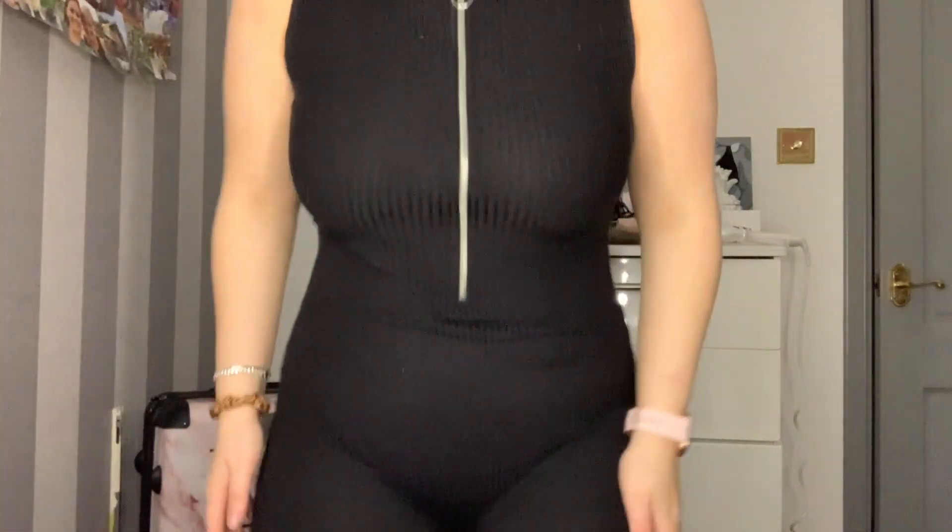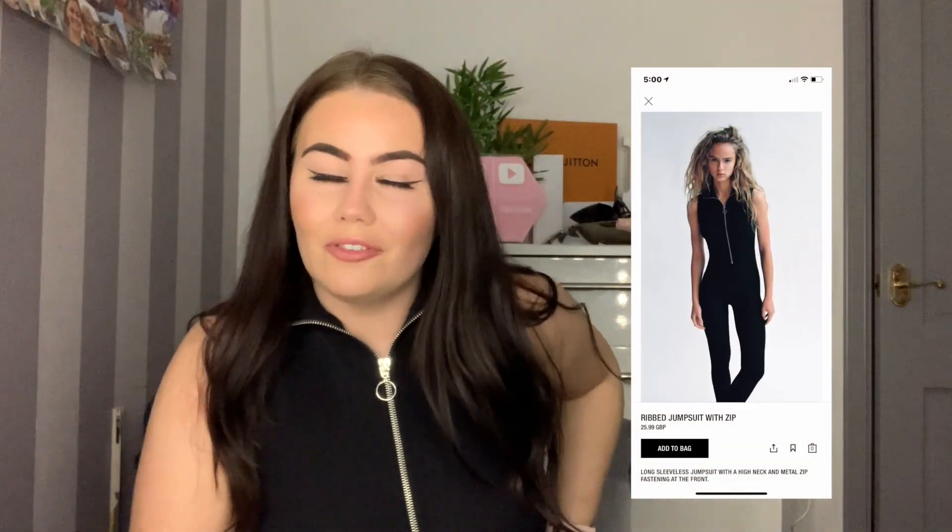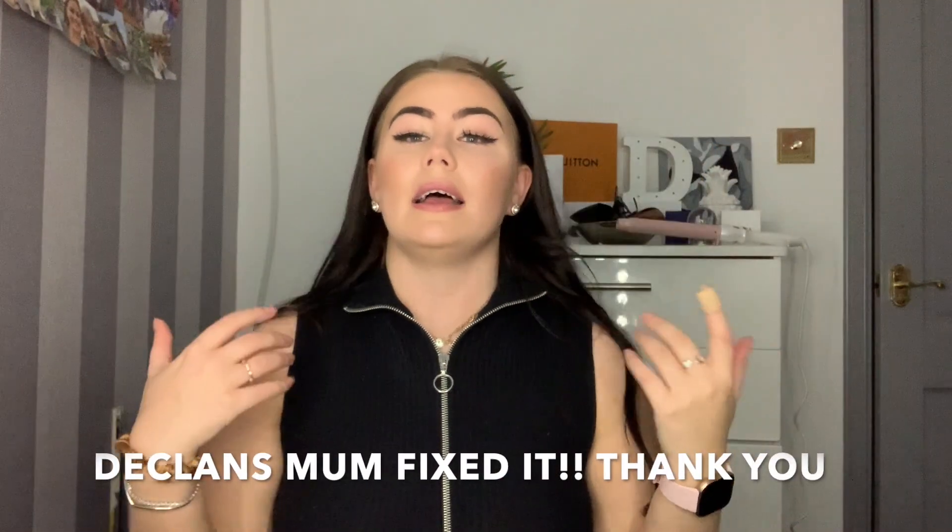Next and last is Zara. I'm actually wearing this jumpsuit right now - it is so cool and I'm absolutely obsessed with it. But I've just noticed it's got a hole in it, and the girl whose haul I watched had a hole in hers too - that's ridiculous! I'll have to get my mum to fix that. I got this in a medium. I originally ordered a large because Zara can run small, but when it came it just hung in the wrong places and didn't look good, so I sent it back.